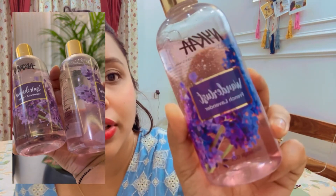The next product is the Nykaa French Lavender Body Shower Gel. I recently started using their French Lavender range and I'm quite loving it. This has a very refreshing smell — you can definitely get it.